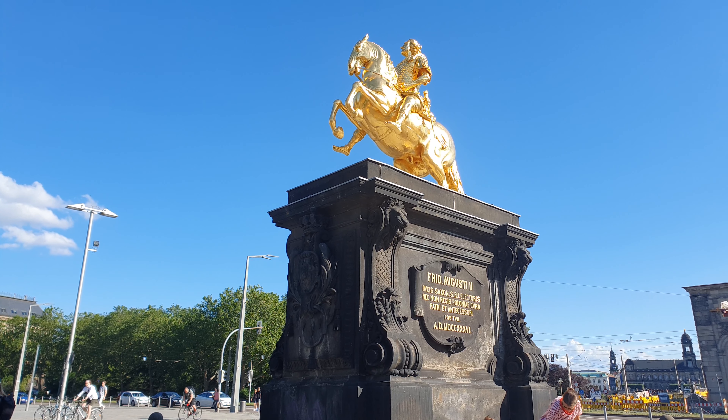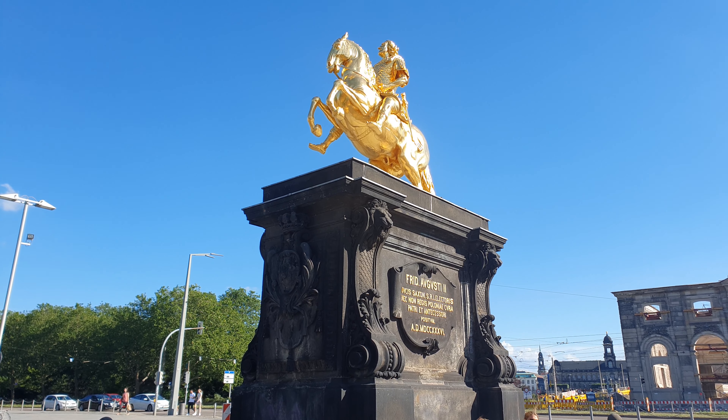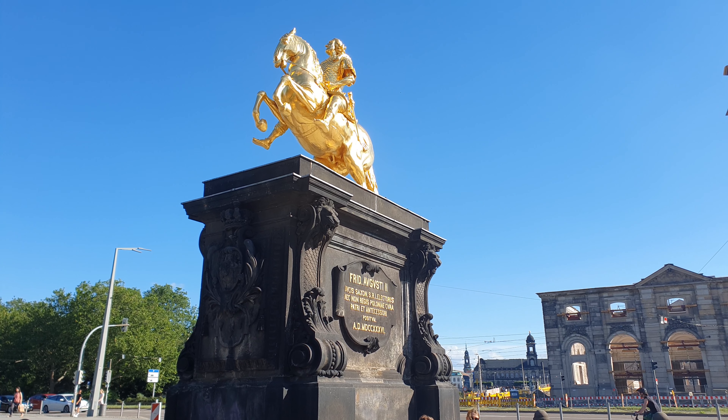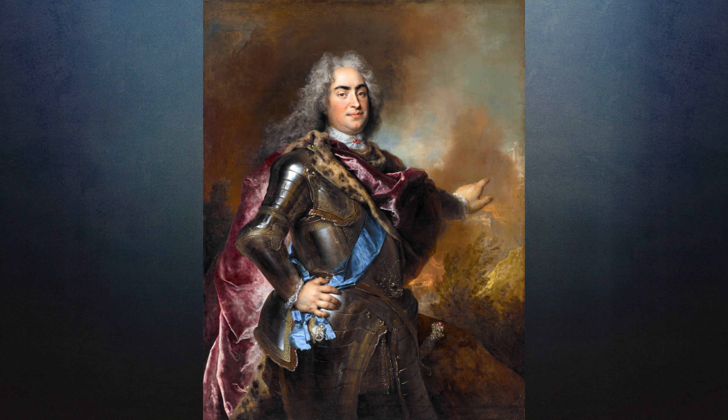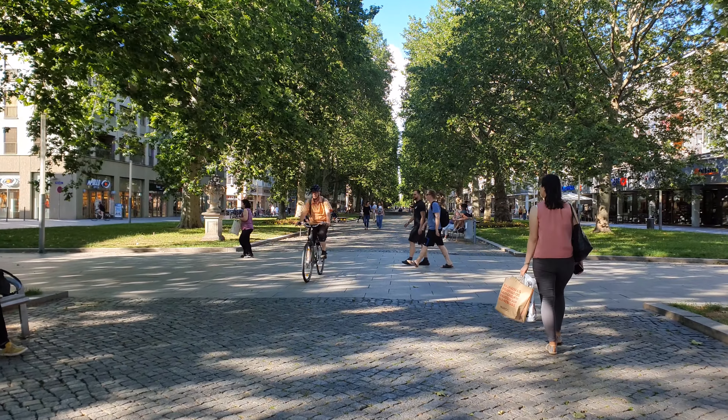Augustus the Strong definitely lived up to his name — he liked to prove his strength by breaking horseshoes with his hands, and his virility by fathering 11 children from multiple women. He is probably best remembered for his affinity for the arts, as he sponsored the development of Meissen porcelain, which is still produced today. He was an avid art collector — his art can be found in many museums throughout the city — and he oversaw the construction of lavish palaces.